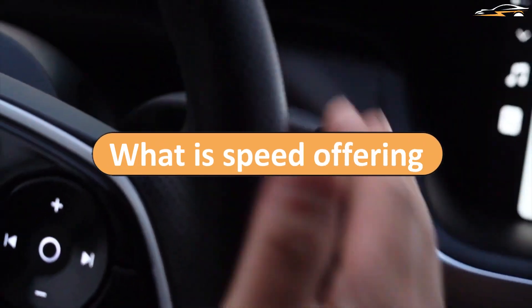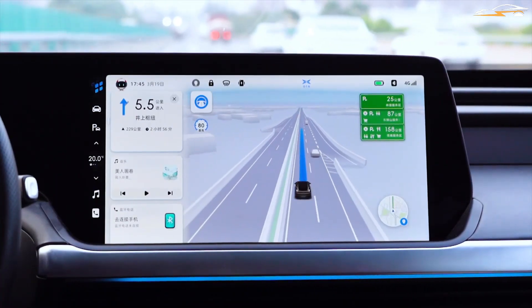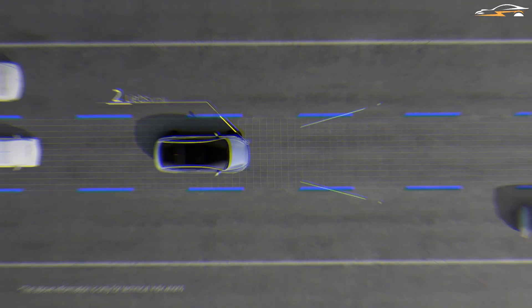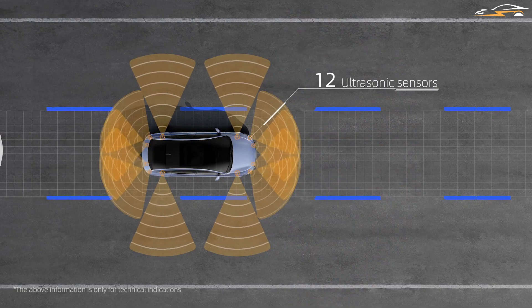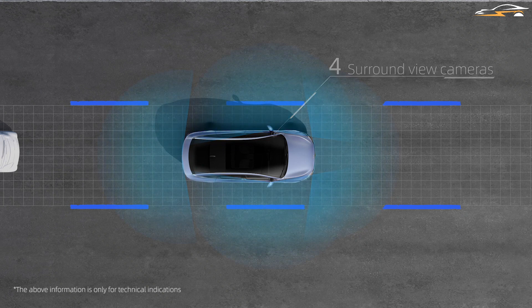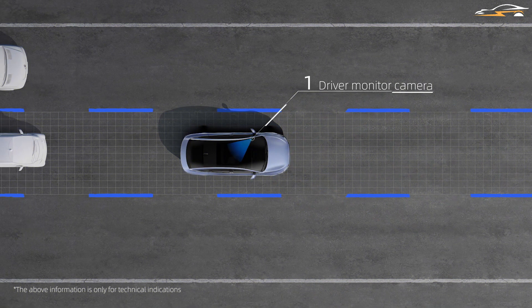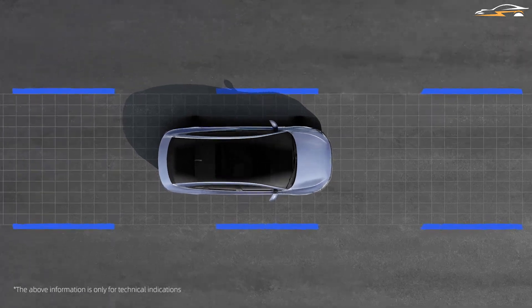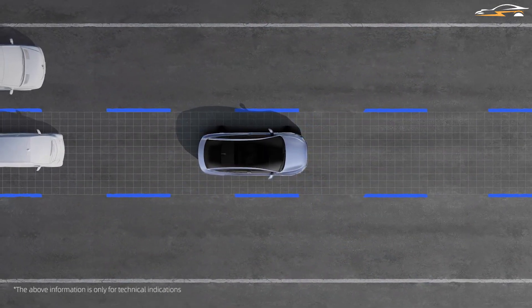The Xpilot 3.5 comes with 32 perception sensors that work in collaboration with its high-precision positioning unit. There are 12 ultrasonic sensors, two lidars, 13 high-res cameras, and 5-millimeter wave radars in the sensors department. The high-precision positioning unit consists of an inertial measurement unit and a GNSS. All this tech combines to give the car 360 degrees of dual perception to generate maximum redundancy, which helps the car handle tricky situations when on the road.